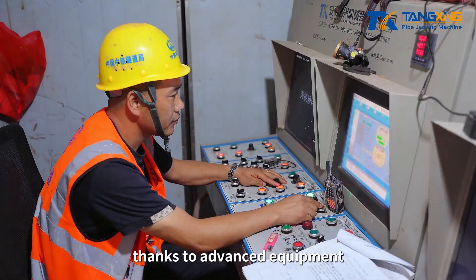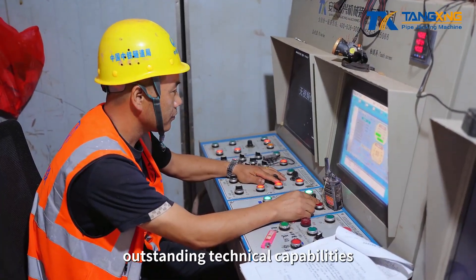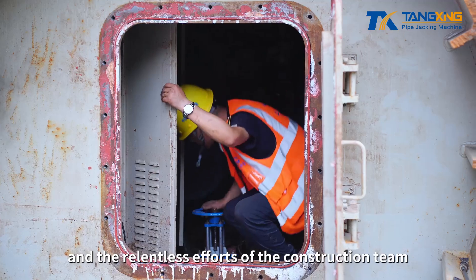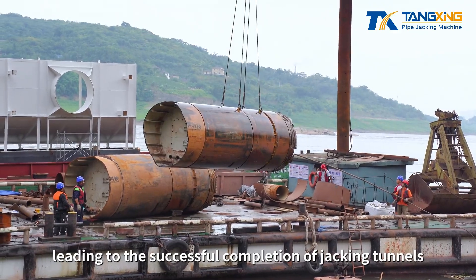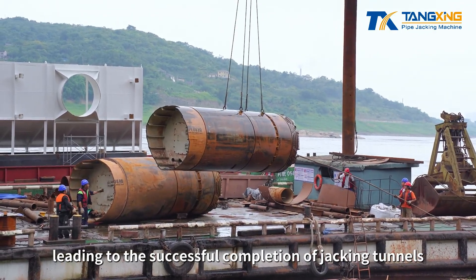However, thanks to advanced equipment, outstanding technical capabilities, and the relentless efforts of the construction team, all obstacles were overcome, leading to the successful completion of the jacking tunnels.